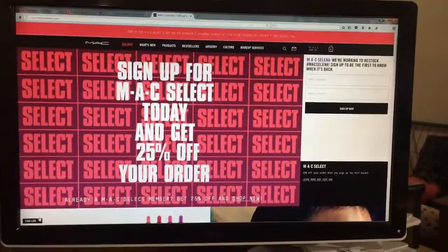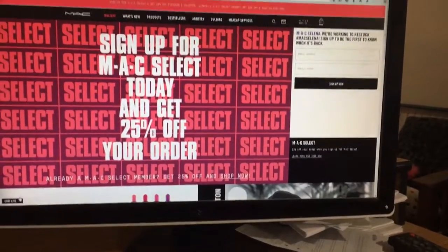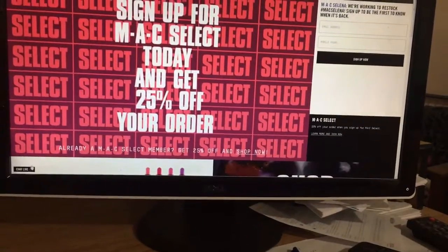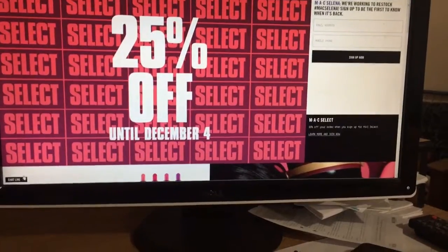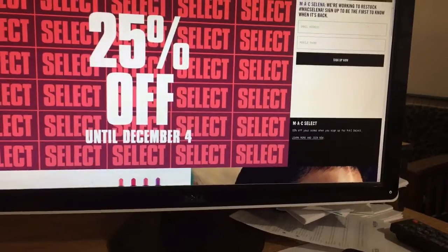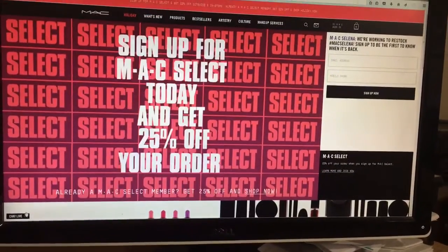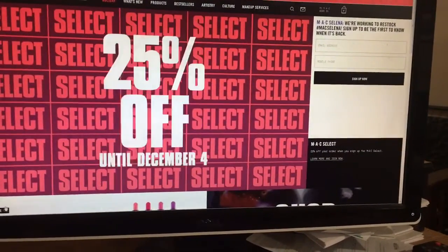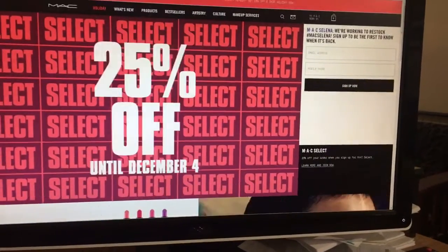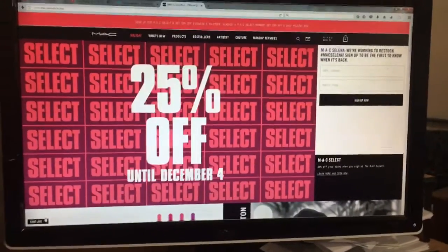Hello guys, welcome back to my channel. This is Anything Sassy bringing you MAC Cosmetics — they currently have 25% off if you are a Select member, meaning you signed up with them when you purchased from them. If you are not a Select member, all you gotta do is sign up: put in your address, your email address, and set up a password.